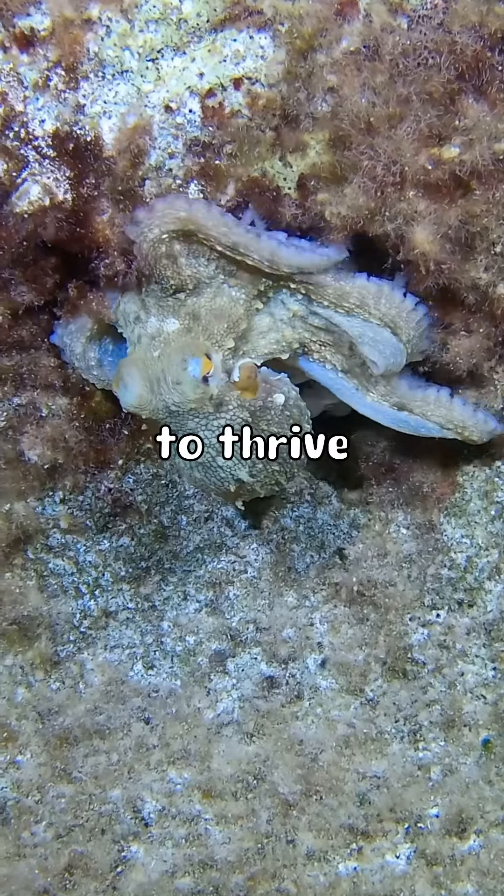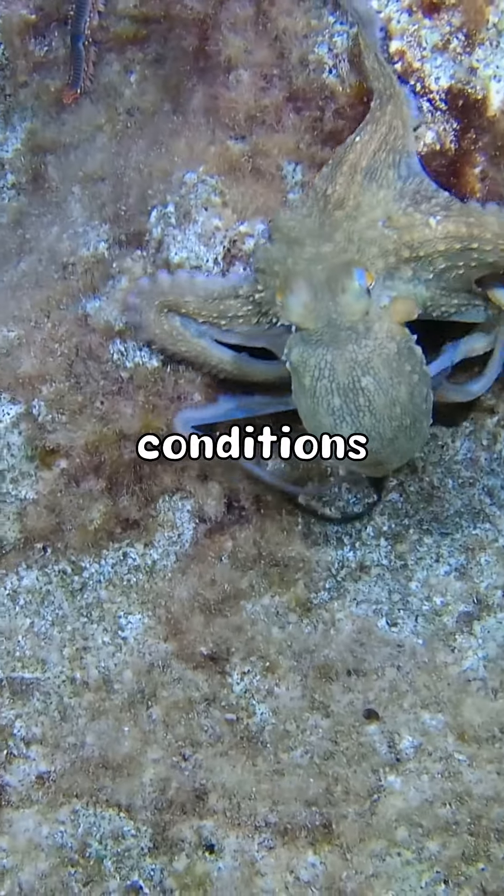These remarkable adaptations allow octopuses to thrive in some of the most extreme conditions.